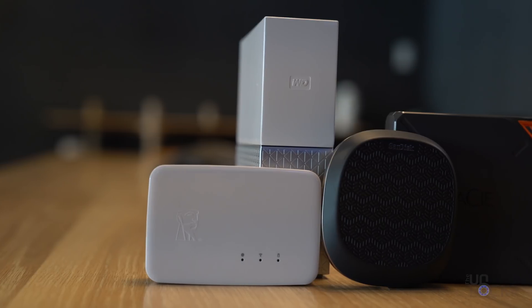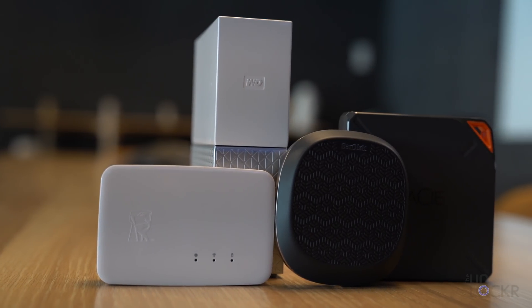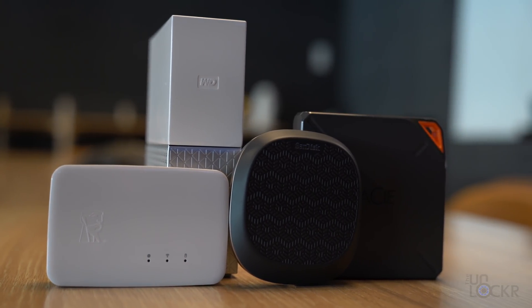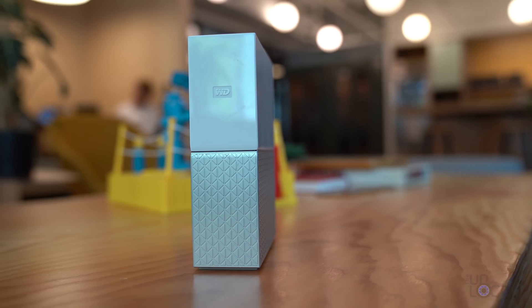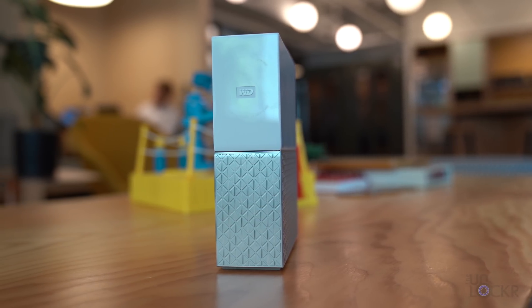So I scoured the web for a bunch of them, ordered them, tested them out, and here are four that I thought were pretty interesting that you could maybe check out. First up, a name you're probably familiar with: Western Digital.